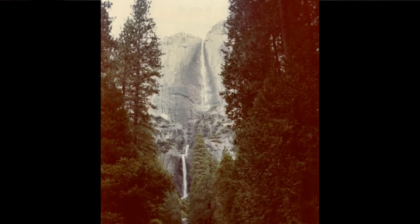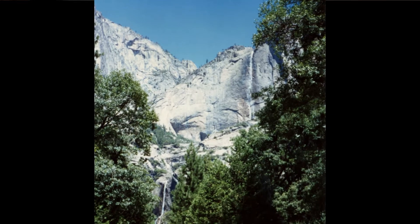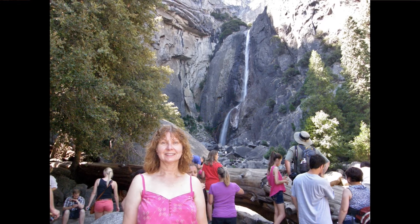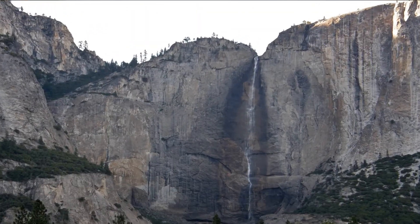Yosemite's namesake waterfall is actually two waterfalls: the Upper Yosemite Falls and the Lower Yosemite Falls. An easy stroll will take you to the base of the Lower Falls, or a strenuous hike will take you to the top of the Upper Falls.